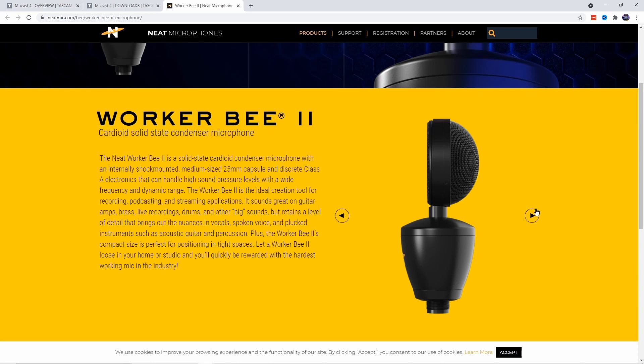I just stumbled across it while I was doing some research on the Neat King B2 — I typed in Neat microphones and this came up. Now I'm seeing it at Sweetwater and Zounds and Amazon and all over the place. So if you're a fan of the Worker B, you might want to check out this Worker B2.